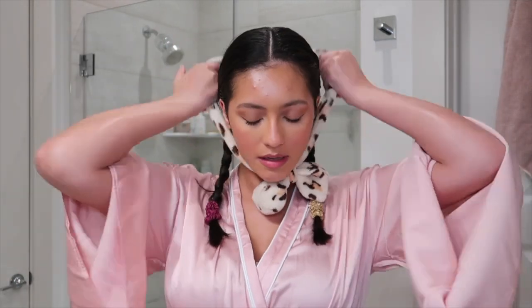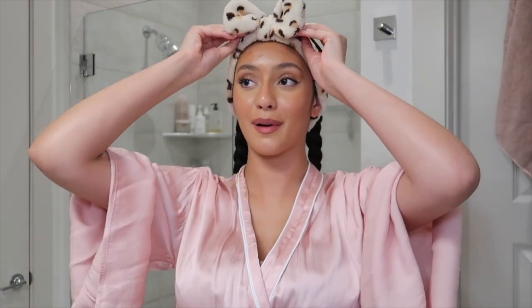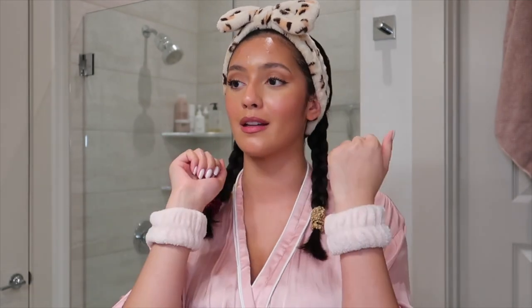Now we're going to slip on my favorite headband. As you guys know, I wear this headband literally every single day of my life. And I'm slipping on these wrist cuffs — don't sleep on these little wrist things. I got them from Amazon and they're really cute. They come in all different colors. I have them linked on my Amazon storefront. I absolutely hate when water gets down my arms and then gets on my clothes, so don't sleep on these.